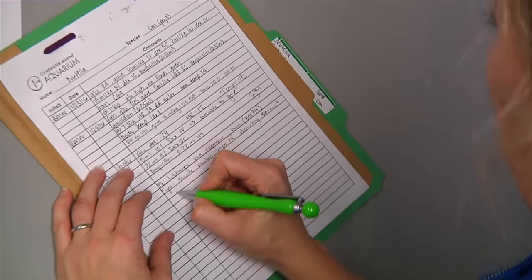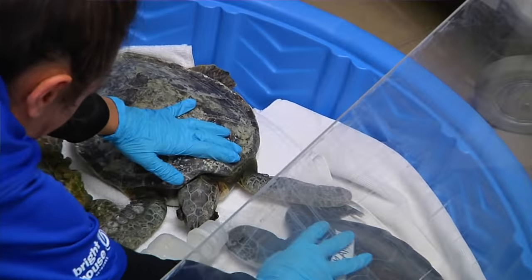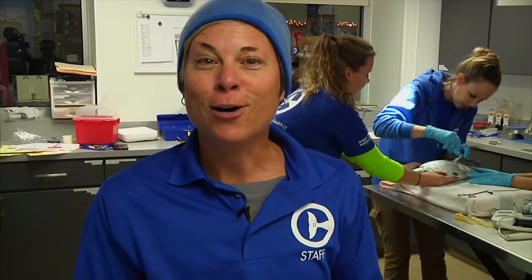Then we had some cold weather, which causes cold air and cold water temperatures, combined with heavy winds causing the surf to basically blow these animals into shore — and then we get all the calls.